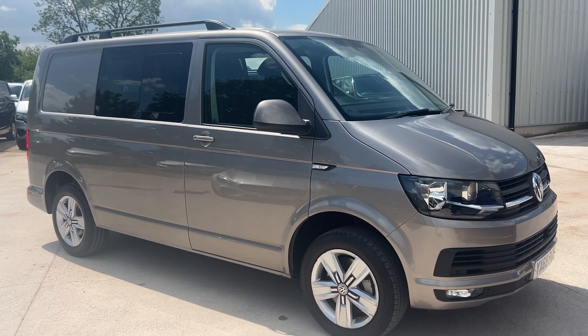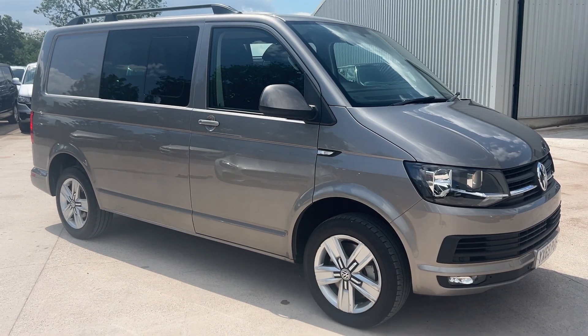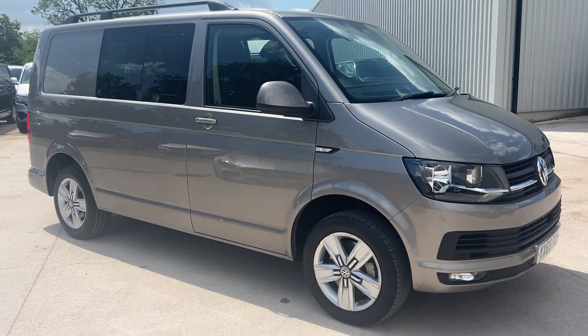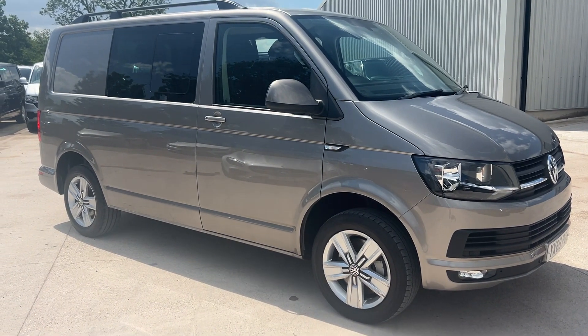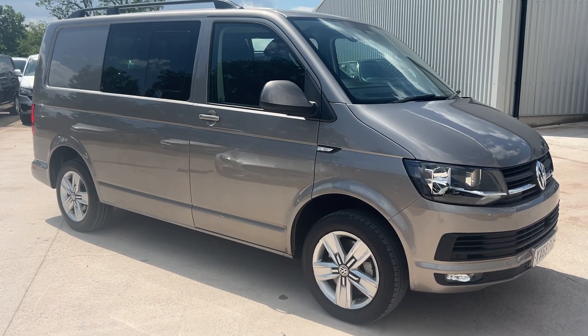Absolutely clean as a whistle, really low mileage and great spec — nothing not to like. If you're interested, give us a call, get in touch, or ping us a message. If you're not interested but like the van, smash a like down below or subscribe to the channel. Thanks for watching!